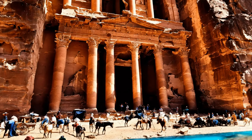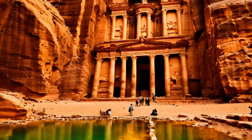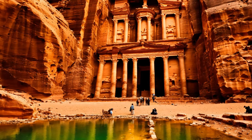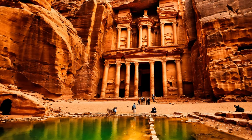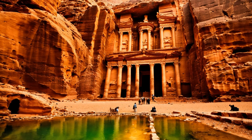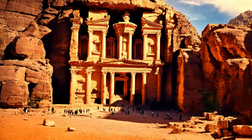The Nabateans, an ancient Arab people, emerged as a significant cultural and economic force in the Middle East around the 4th century BCE. Initially nomadic, these skilled traders and merchants eventually settled, capitalizing on their strategic position at the crossroads of caravan trade routes.